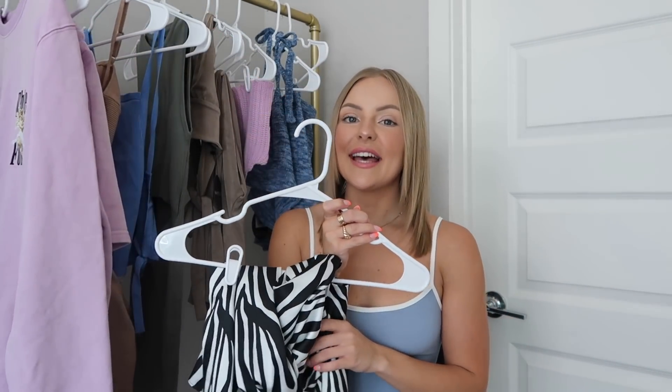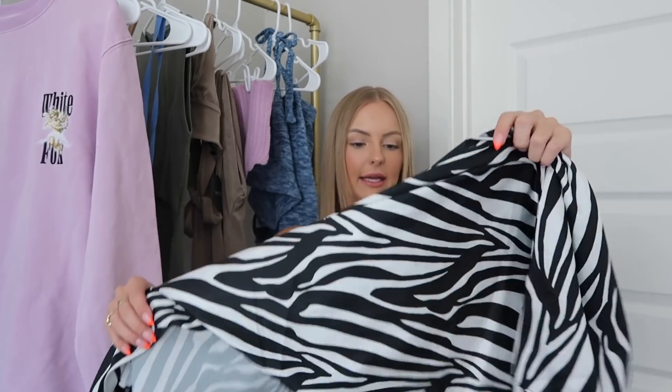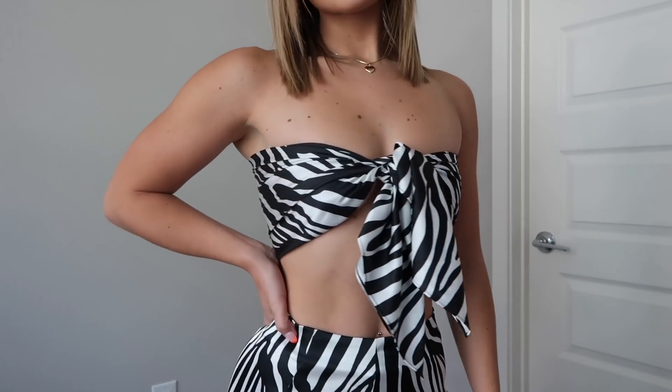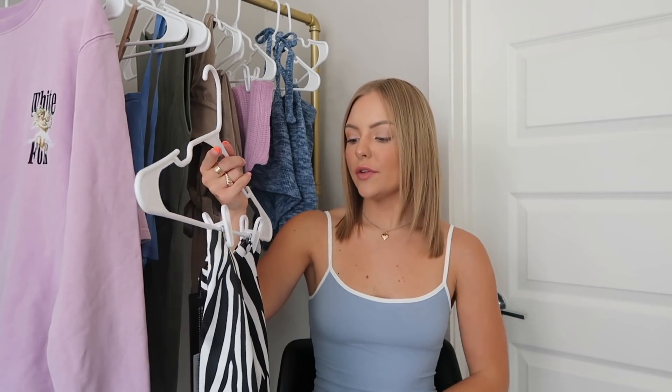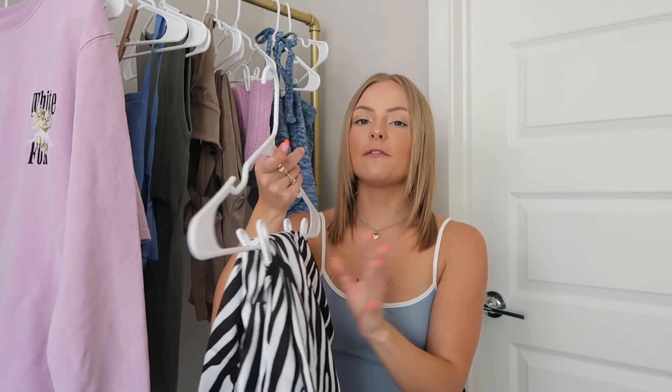Next up is this two-piece set and I'm obsessed with zebra print right now. The top is really fun — it's a scarf top called the All Eyes on Her Scarf Top. It's one size, so it's perfect because you can tie it to fit your body. I got the matching skirt called the Under the Lights Mini Skirt in extra small. You could totally wear this scarf top with something else too, and I love the silky material with the slit. This is going to be so cute for dinner or date night.